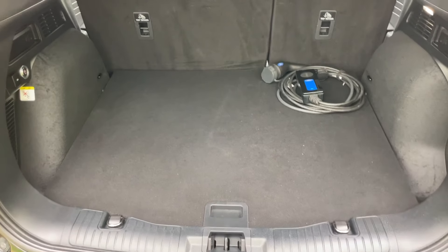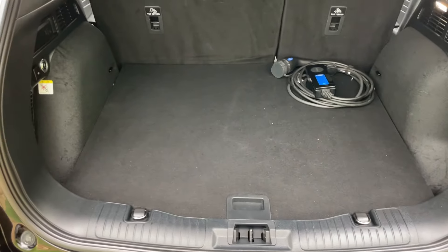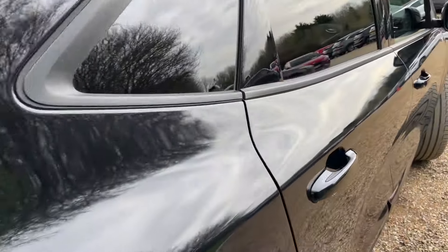So that's inside the boot. The boot space is big enough for a couple of dogs, suitcases, sports equipment, and things such as that. Click the button and we'll shut that up. Now let's have a look inside the rear of this beautiful ST Line X.